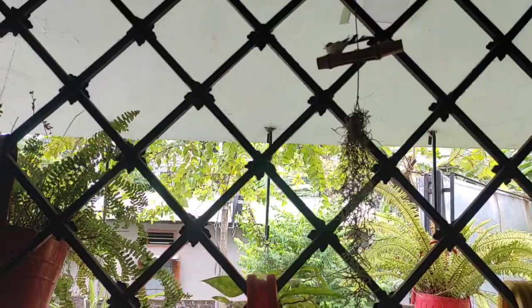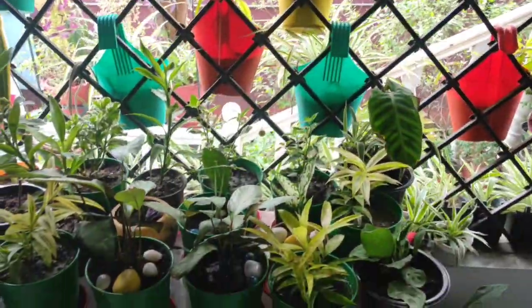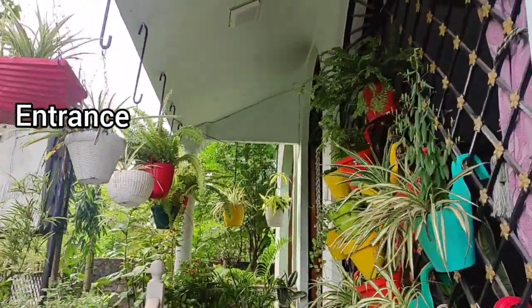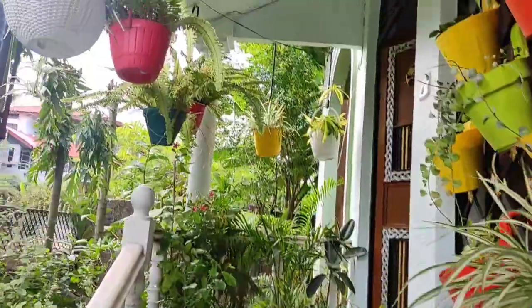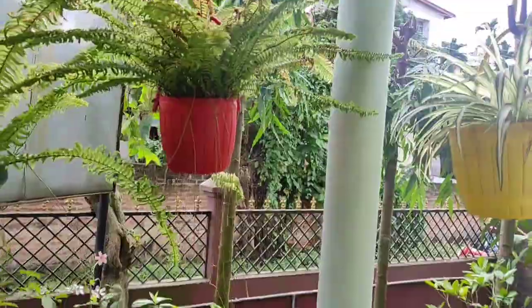Here's the garden. We have a lot of new things. This is the entrance. This is the hanging plant — actually one of the hanging plants — and there are a lot of new things.